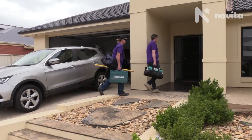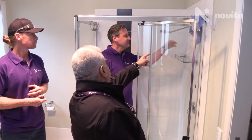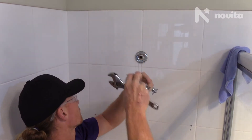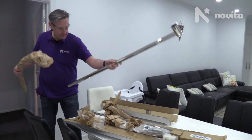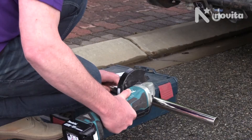Hi, my name is Nader Zoljalali. I'm the manager for Novita Tech's home modification projects. We manage and deliver major and minor home modifications in a one-stop shop approach. We support you from the OT's prescription all the way through to supplying and providing the goods and services that will support you and make your life easier.